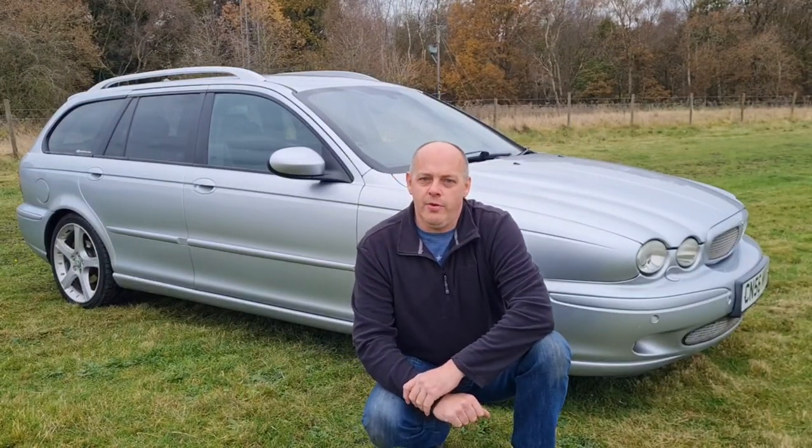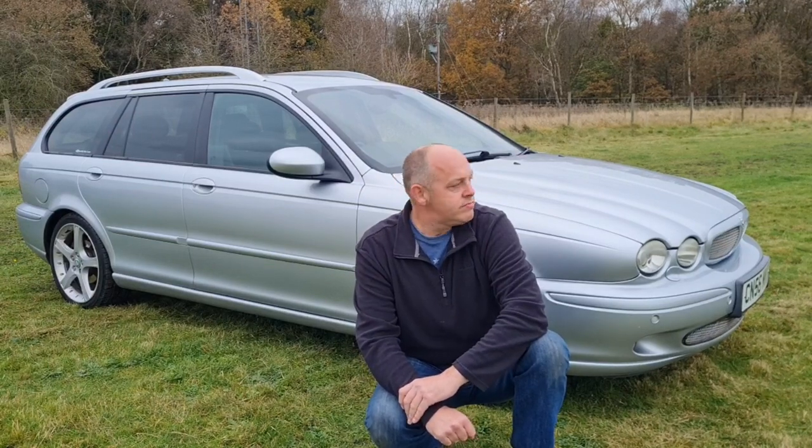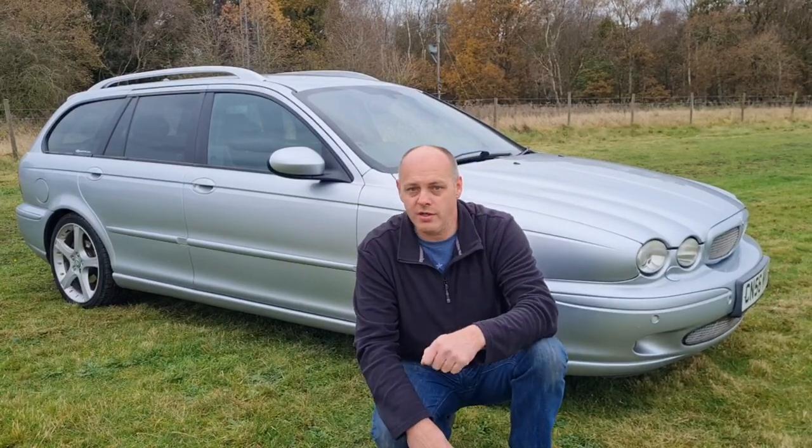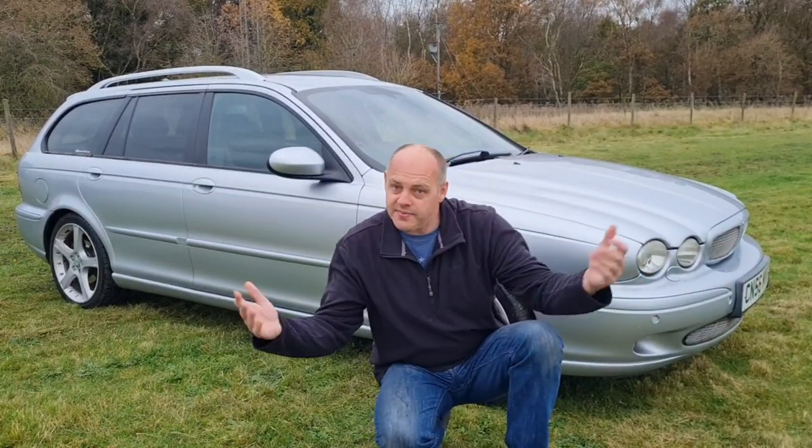So the Jaguar X-Type — is it as bad as everyone said? Best we have a look, have a little chat about these, take one for a drive, and let's find out.